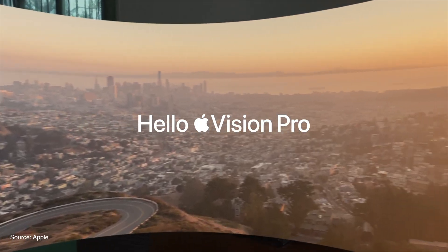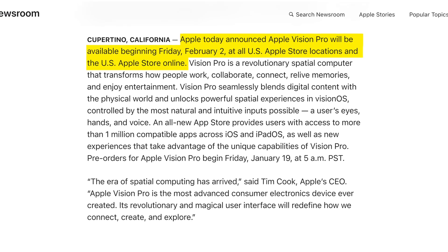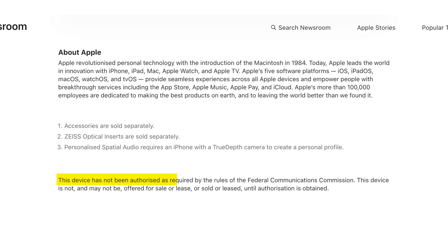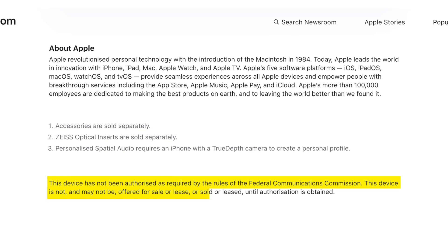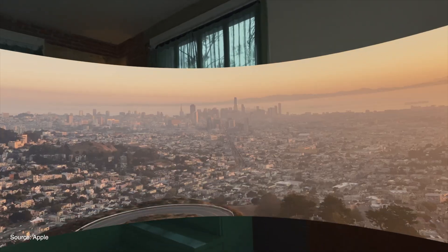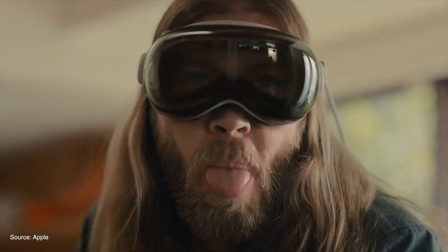Initially this product will sell only in the US on Apple's online and offline stores. Depending on how it performs, Apple might expand the footprint of this product worldwide. One more thing — Apple Vision Pro is right now not being authorized as required by the rules of the Federal Communication Commission in the USA. This means the device may not be offered for sale or lease until that authorization is complete.